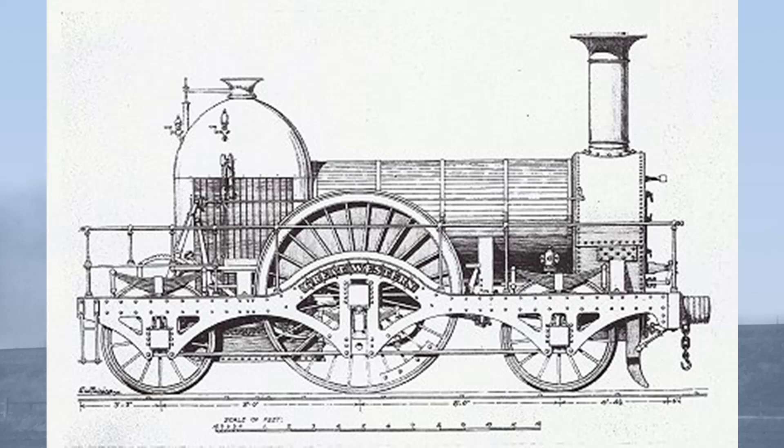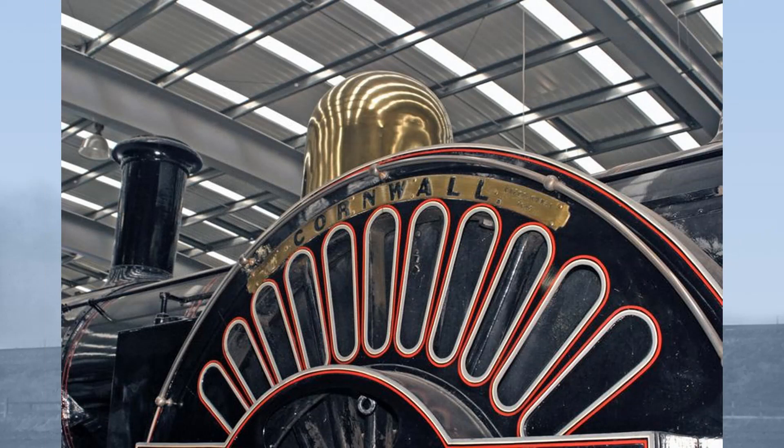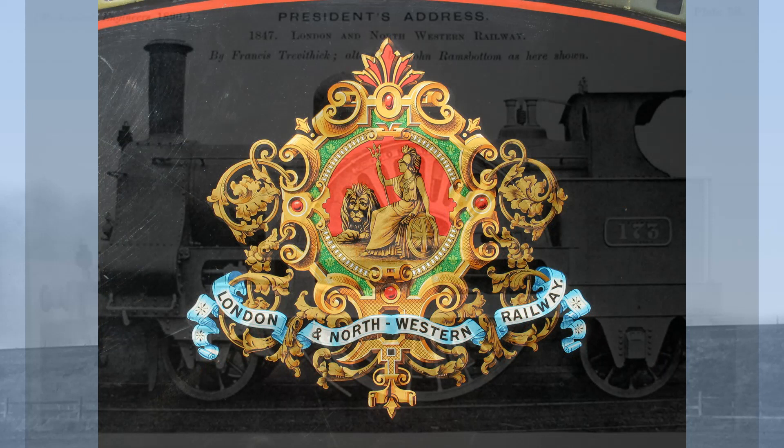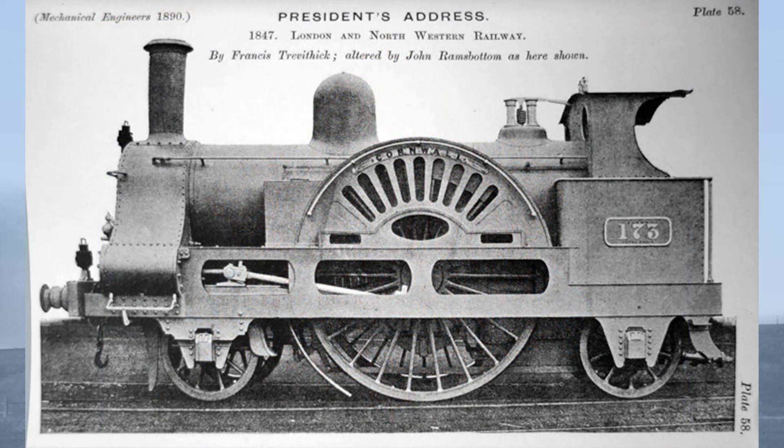Not to be outdone by the broad gauge, Trevithick set to work. Cornwall was built at the Crewe Works of the London and North Western Railway, the self-styled Premier Line. In order to achieve the same high speeds as Gooch on the broad gauge, Trevithick would also need to use large diameter driving wheels, and in fact went one better than Gooch in using driving wheels 8 feet 6 inches in diameter.